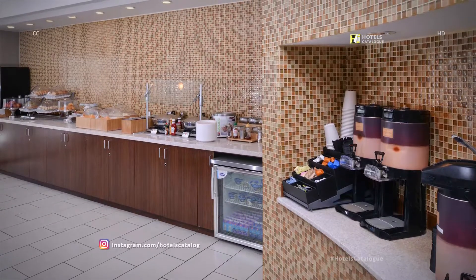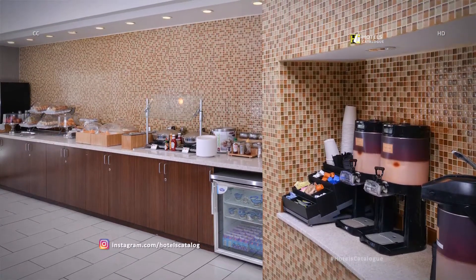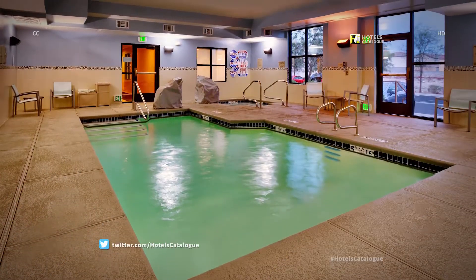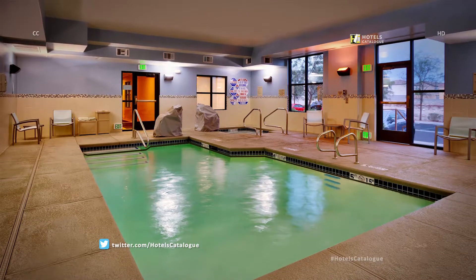Around the clock caffeine accommodates even the busiest of schedules. Our heated indoor pool is accessible with your room key and perfect for cardio or de-stressing.